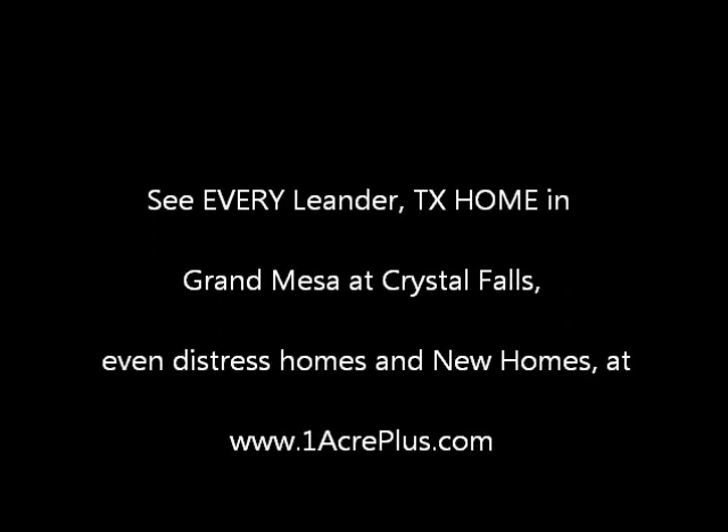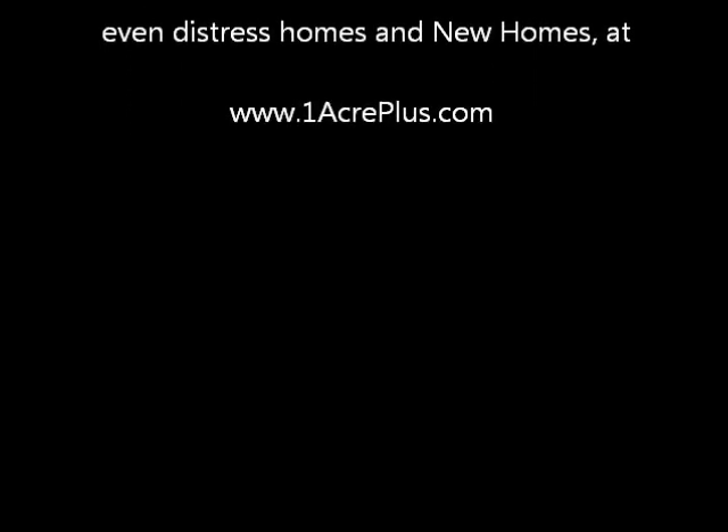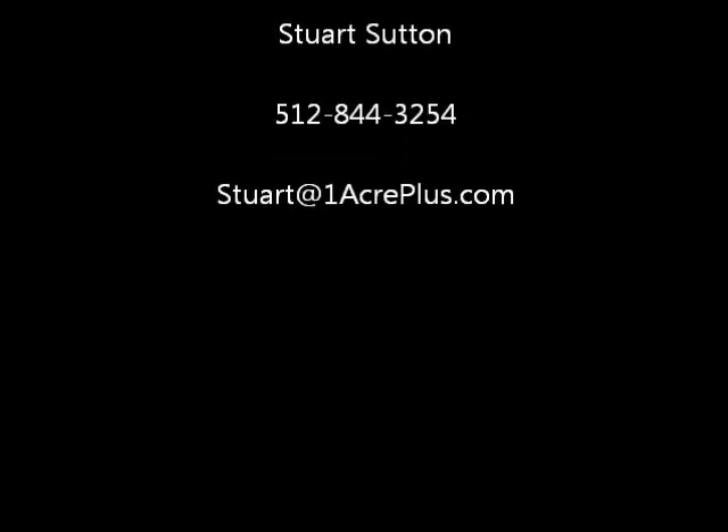So for homes on an acre or more with fabulous views and a secure gated community, Grand Mesa at Crystal Falls. See every home in Grand Mesa at Crystal Falls and others on an acre or more at OneAcrePlus.com. This is Stuart Sutton — I hope this was informative to you. If I can help in any way, let me know and make it a powerful day.